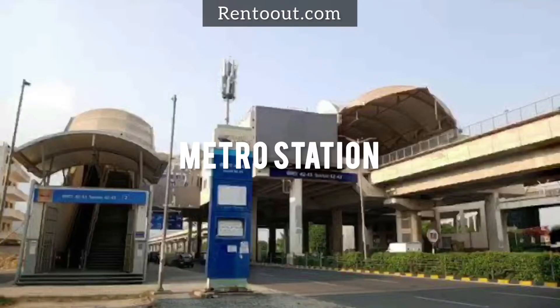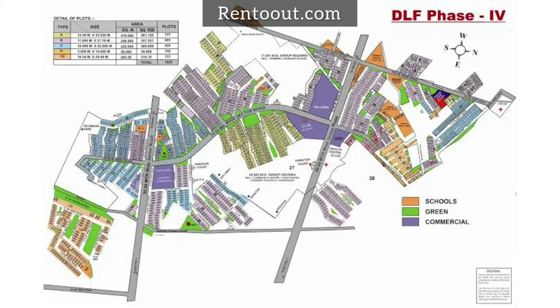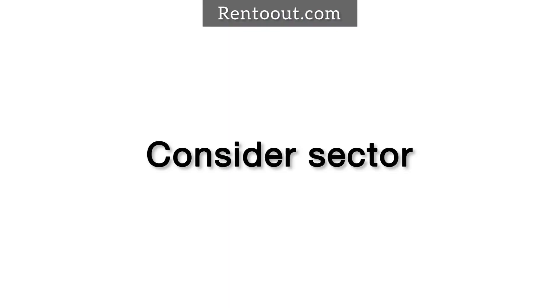Why do clients prefer Sector 43 as their 1BHK, 2BHK, PG, and co-living? You will find the most luxury co-living service providers in Sector 43. The reason is Sector 43 is on Golf Course Road. Sector 43 has its own metro station, and there are not more than 800 plots put together in this sector. The location is one of the best, and in 2022, consider Sector 43 as the epic center of Gurgaon.